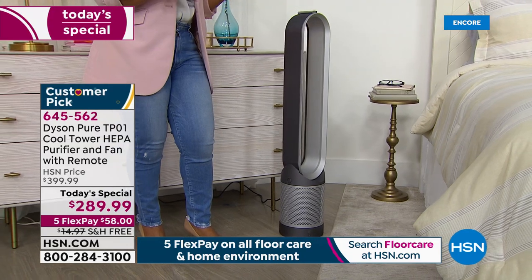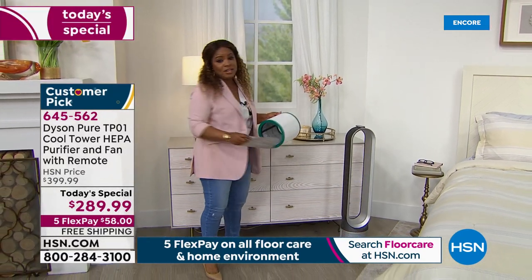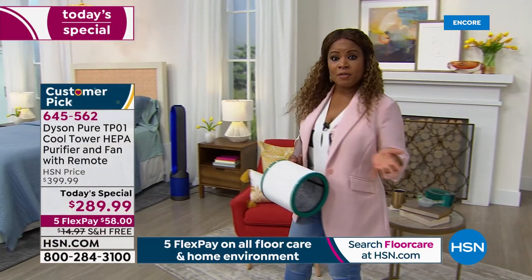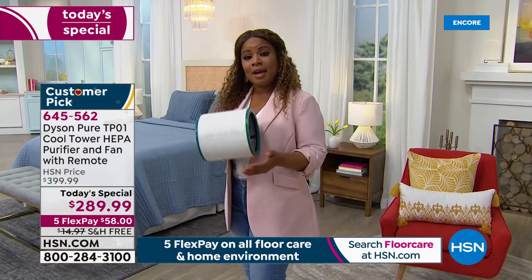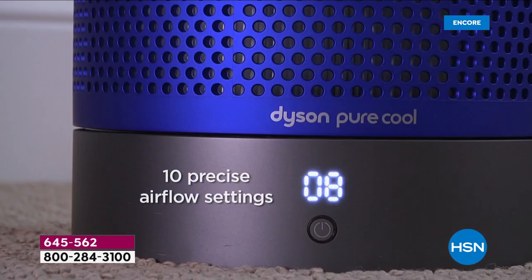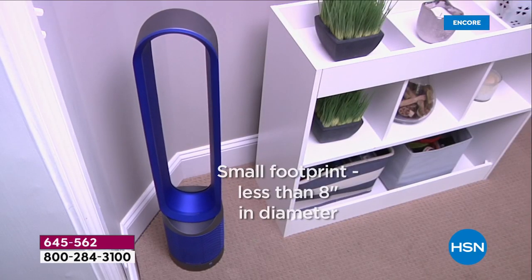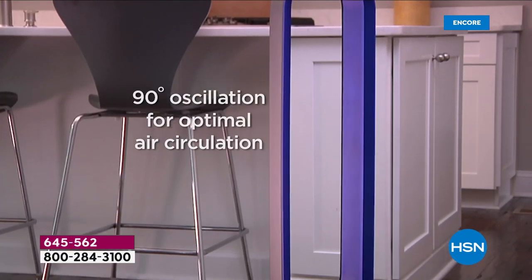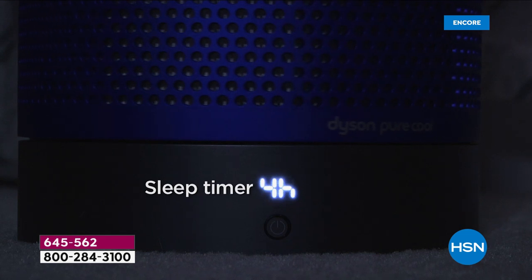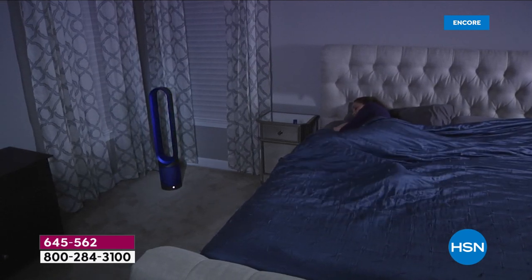Listen to how nice and quiet these are — so advanced. Ten different settings plus a quiet or sleep mode, so you can have that gentle breeze while sleeping if you sleep hot. Our today's special comes with a two-year warranty, and here at HSN we give you 30 days. The lowest price we found — savings of $110 off the regular price. The footprint is less than 18 inches in diameter, it stands about 40 inches tall, it does oscillate 90 degrees so everyone in the room will be nice and cool. It also has a sleep timer.